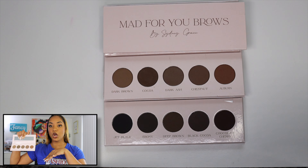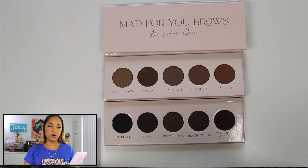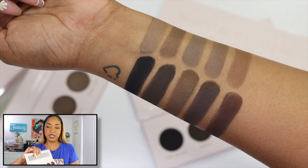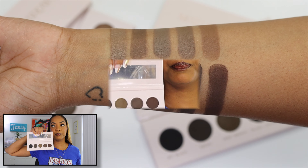They also released brow palettes — the Mad for You Brows. We haven't seen brow palettes released in forever. They have the Dark Brown version for lighter hair colors and the Black version with darker, richer shades — great if you have a makeup kit or change up your brows enough to warrant a brow palette. I feel like people use pencils and pomades more than powders nowadays, but they have these available if you're interested.